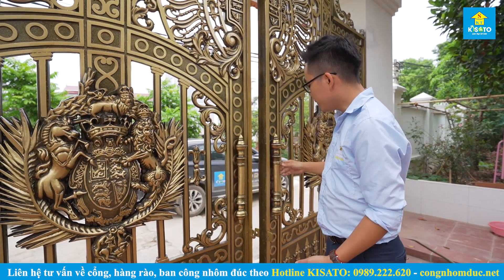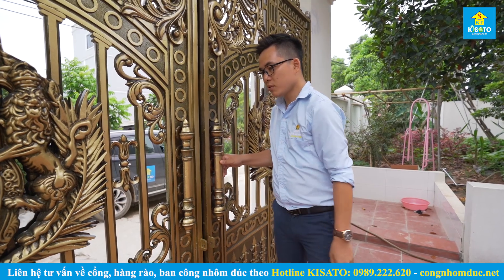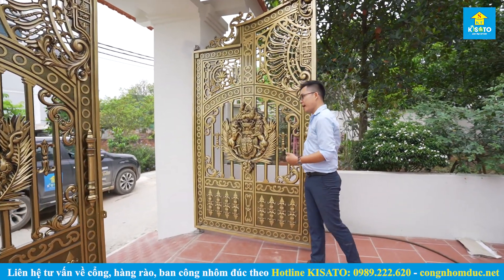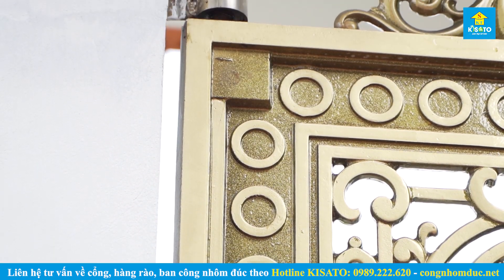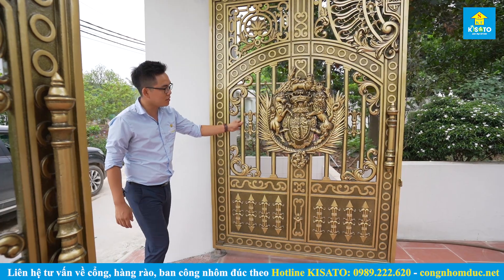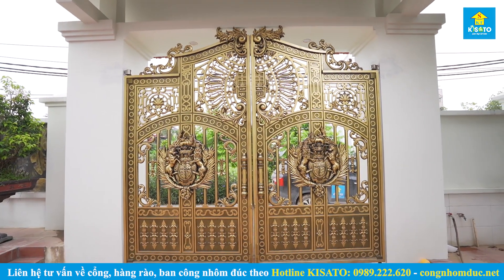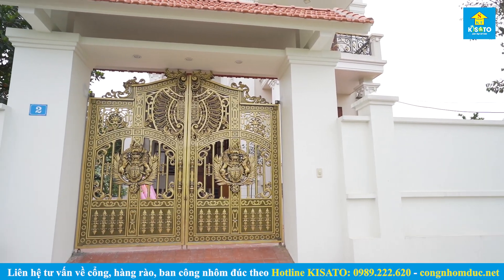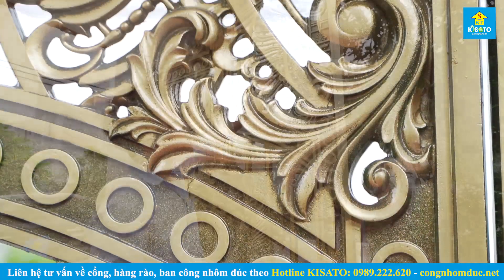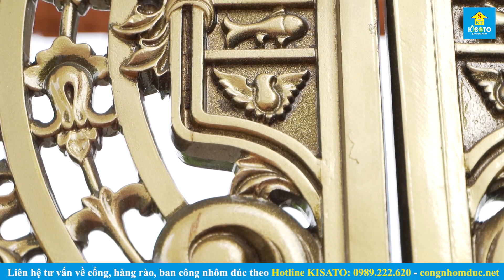Các chi tiết hoa văn được thiết kế và thi công phù hợp với phong cách mà gia đình Anh Huấn yêu cầu. Chúng tôi sử dụng 2 hệ tay nắm cửa bằng chất liệu nhôm đúc. Tổng trọng lượng của bộ cổng này khá lớn, cho nên phải dùng hệ bản lề chắc chắn gá vào phần thành cột phía trên và đục sâu âm vào nền phía dưới để nâng đỡ toàn bộ hệ cổng. Bên ngoài mỗi cánh cổng có 2 bức phù điêu - một bức trong và một bức ngoài - cùng các chi tiết hoa văn trang trí gắn liền với phong cách hoàng gia Anh.